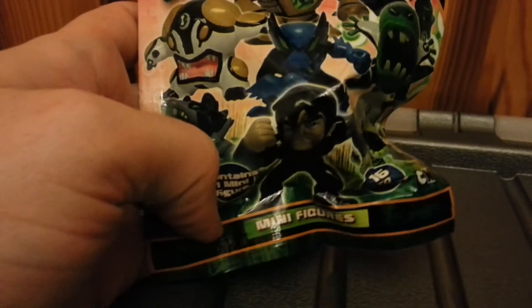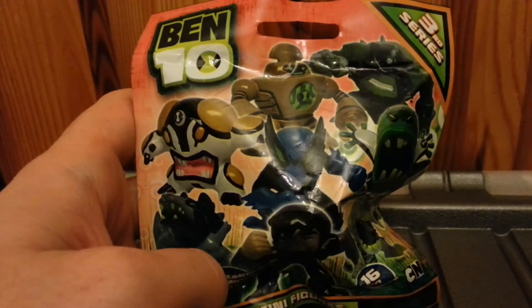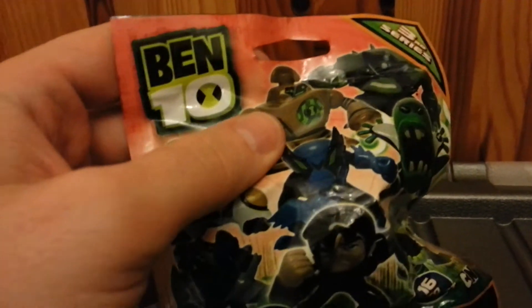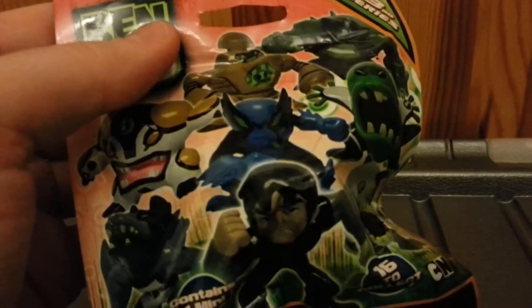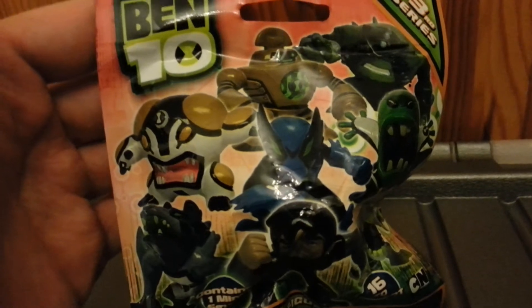You might have seen in my toy haul video that I managed to find and pick up a Series 3 Ben 10 mini figures. I was quite surprised to see this in the shop since I only got a Series 2 one about a month back. I'm only assuming that the place I originally got the Series 1 figure from is really crap and hasn't restocked anything, which is why I've only found Series 2 and 3 coming out now.